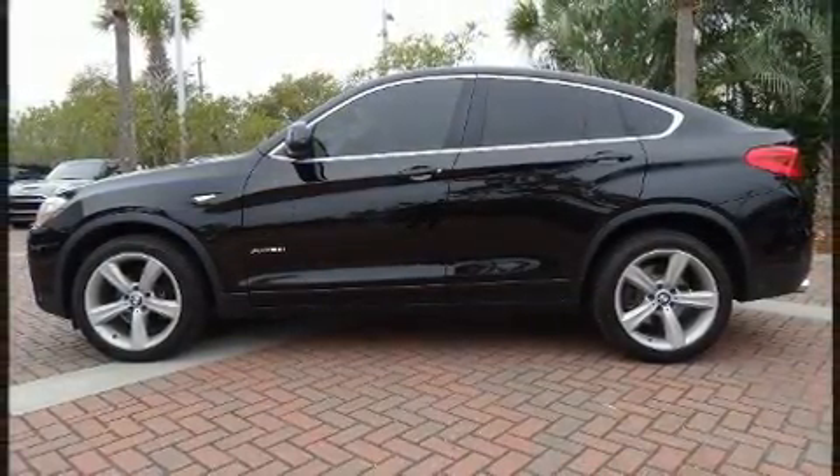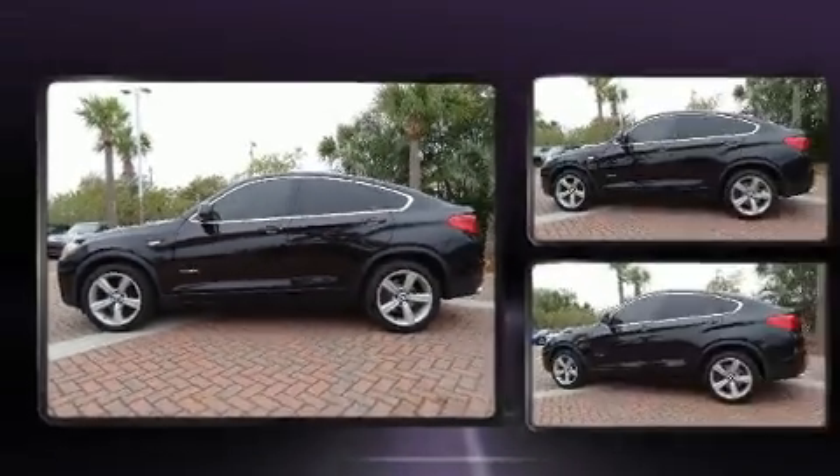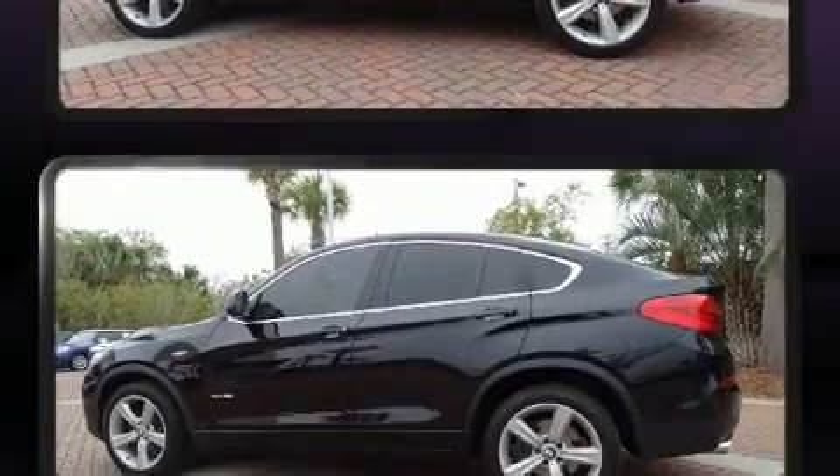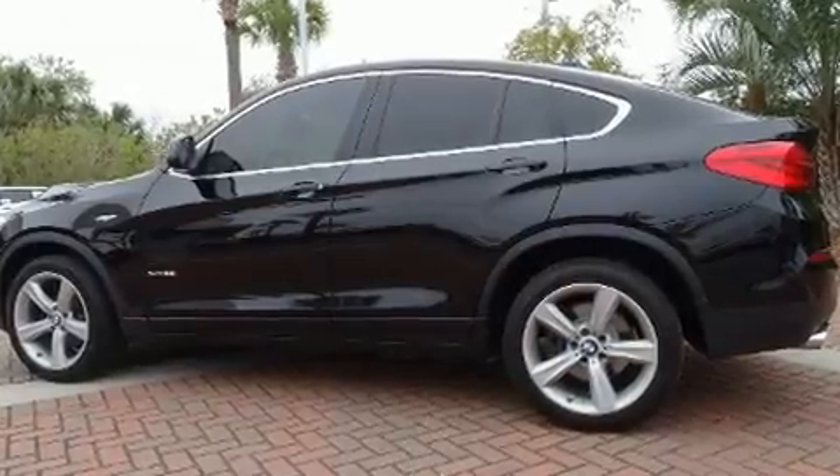BMW ensures the safety and security of its passengers with equipment such as dual front impact airbags, an emergency communication system, and four-wheel disc brakes with ABS.